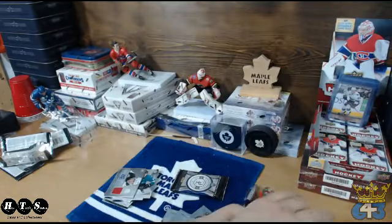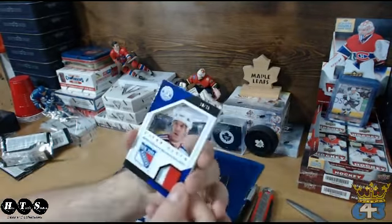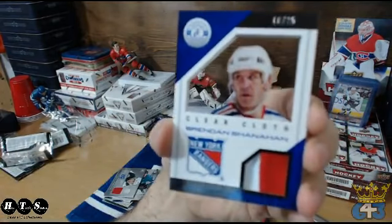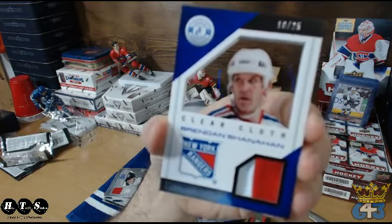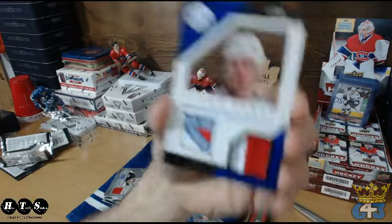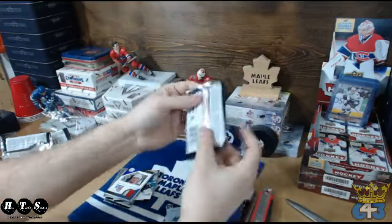We've got a clear cloth of Shanahan, numbered 10 of 25 — awesome! And the Rangers are going to Devilish Demon. Very nice. Nice hit. Shanahan! Man, pretty awesome box — look at the thickness of that pack.